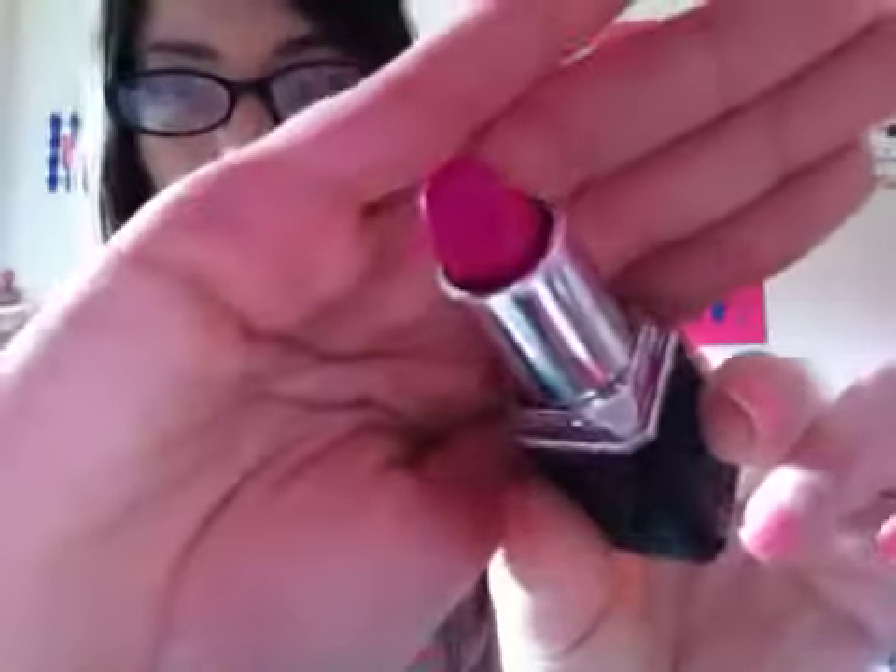Now I'm gonna go on to my NYC Ultra Last Lipwear lipstick — quite a mouthful of a name — and this is in Blue Rose. This is a pink with blue undertones in it. My camera's not really doing this justice, but it's like this really nice dark pink — maybe like a very dark fuchsia color. It's very gorgeous because it really does make you look feminine.